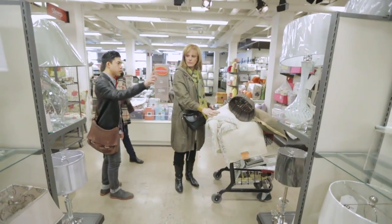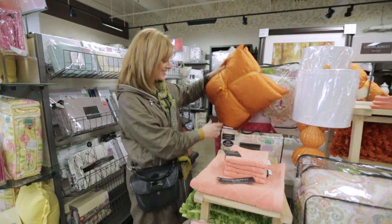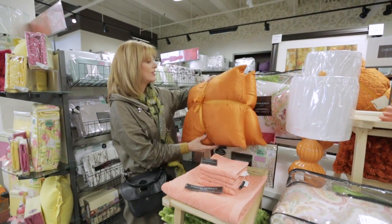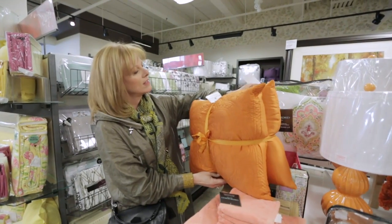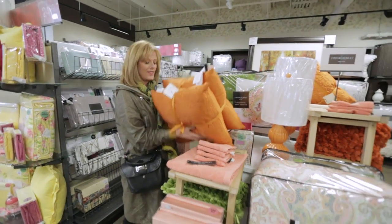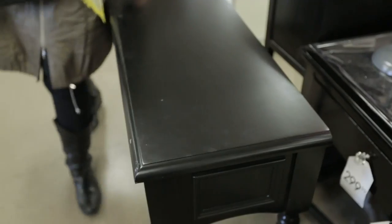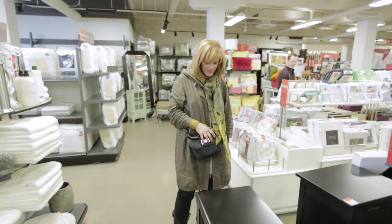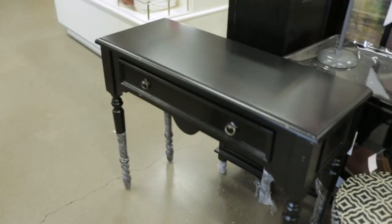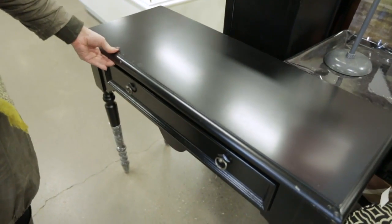I'm here at HomeSense looking for bargains for my guest room and I stopped at these pillows because they're delicious. These are orange juicy pillows and they are $29.99 for two? That can't be. I'm actually looking for end tables. This is a hundred dollars — this is the find of the century. It could be like a dressing table, so cute, and it could be painted if you didn't want black.